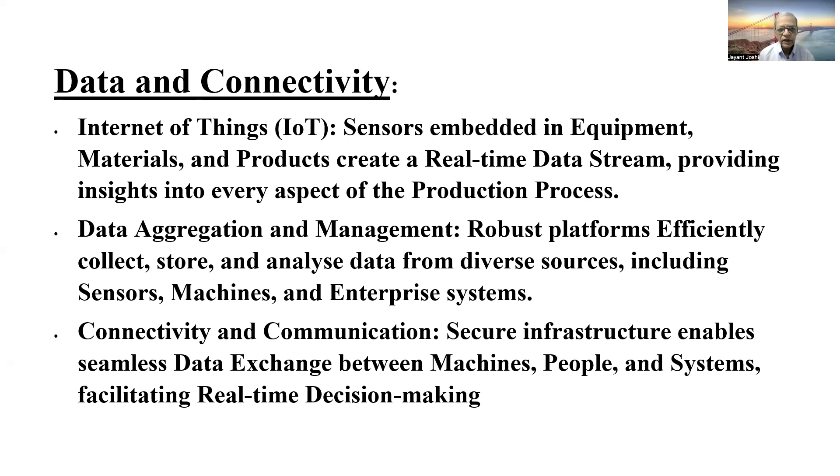The second is data aggregation and management. This requires a robust platform which can efficiently collect, store and analyze data. This data comes from various diverse sources such as sensors, machines, and also gets integrated with enterprise system solutions, which are normally known as ERP or supply chain management solutions.